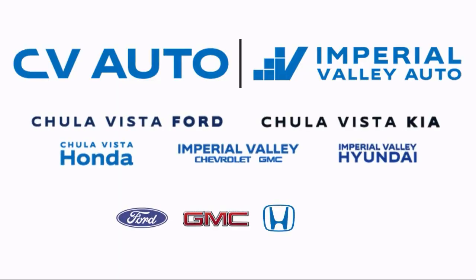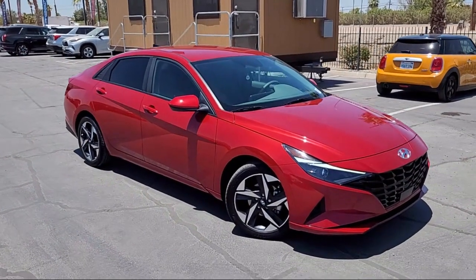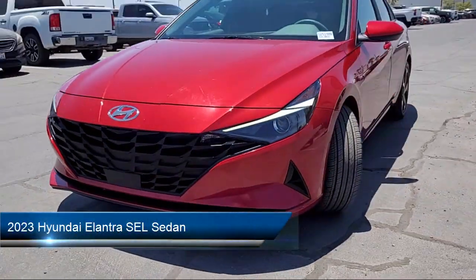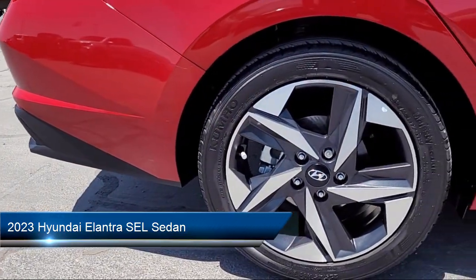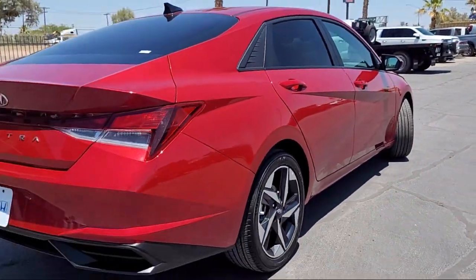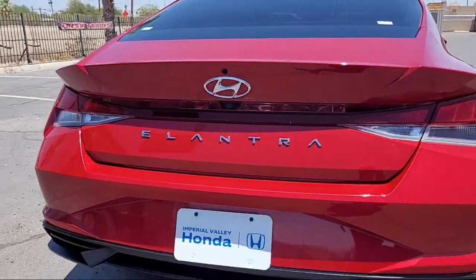Welcome to Imperial Valley Chevrolet GMC, and here's a look at one of our great vehicles for sale. It comes equipped with rear-view camera, Blue Link Emergency Communication System, AM-FM HD Sirius XM Audio System, and Apple CarPlay and Android Auto.